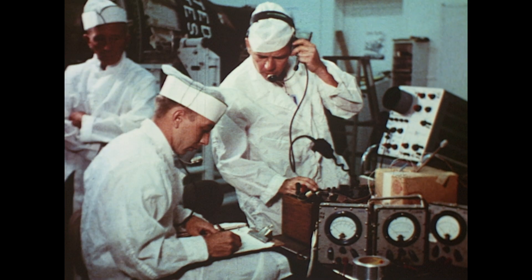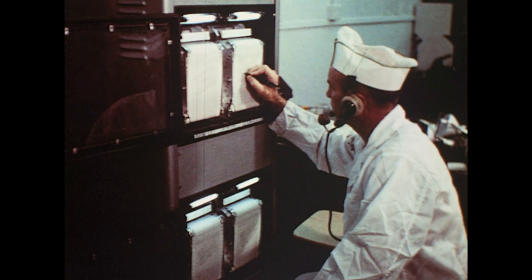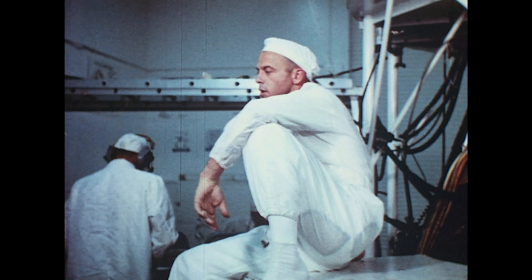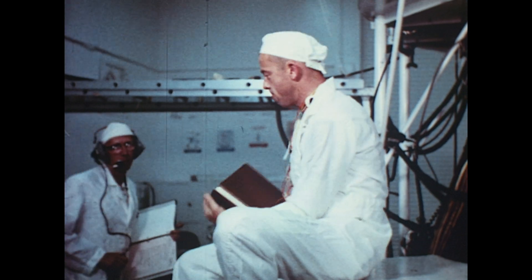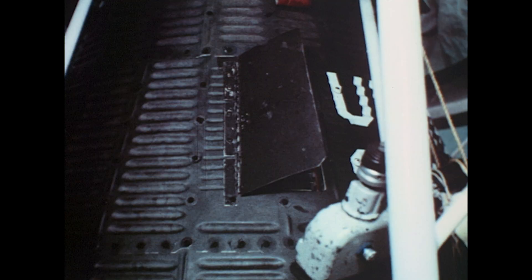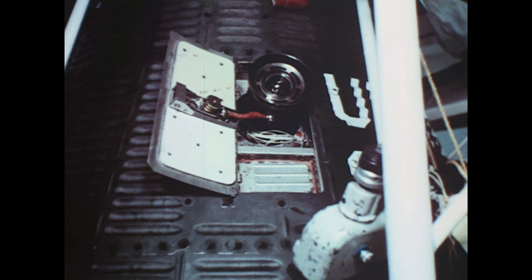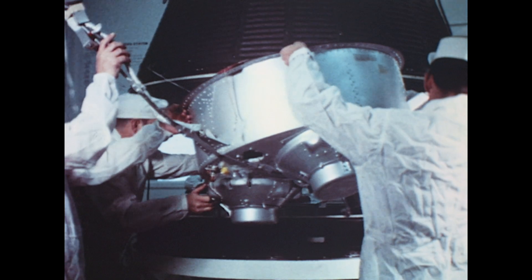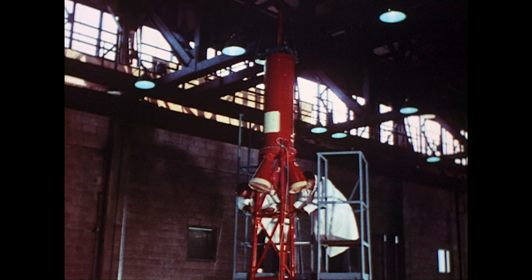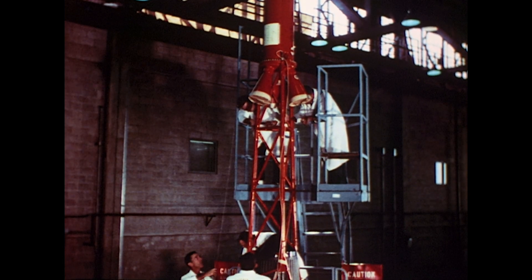These include overall checks on the abort, attitude, electrical, pressure, and control systems. Commander Shepard also helps to perform these checks. The periscope is checked for proper operation. The retro and posi-grade rocket packs are installed. The escape rocket is mated and checked. All systems are made ready for mating to the booster.